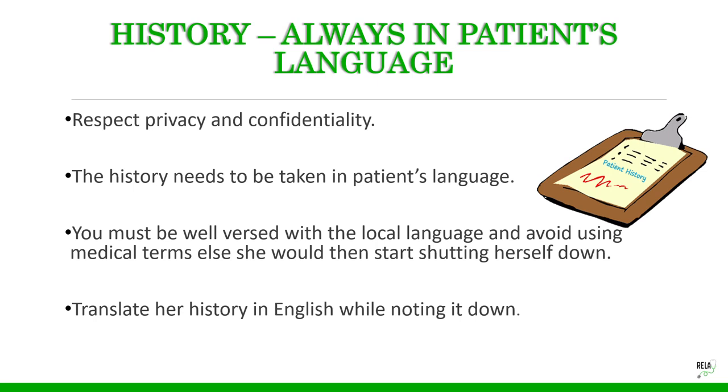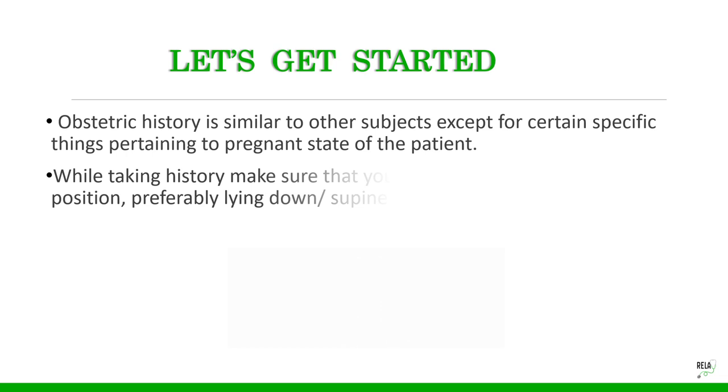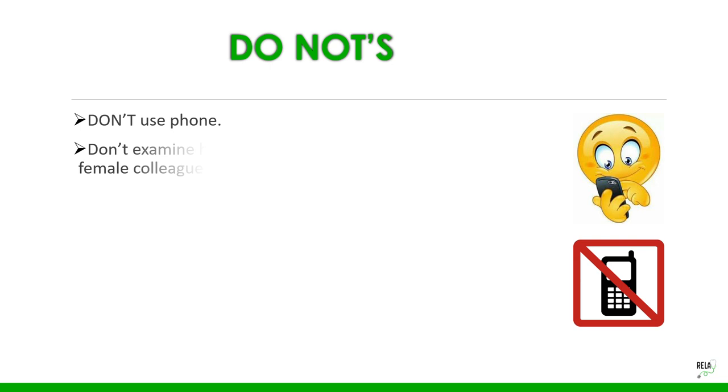Translate whatever history she tells you and note it down in English. Obstetric history is similar to other subjects except for certain specifics pertaining to the pregnant state. Make sure your patient is in a comfortable position — preferably lying supine or sitting with back support — and check that she is not due for any immediate procedure or urgent investigation.